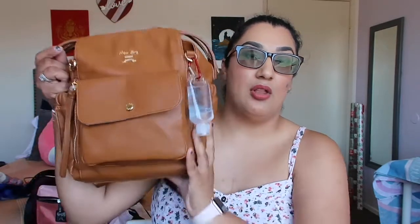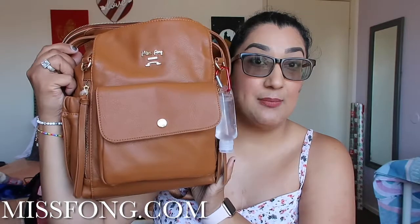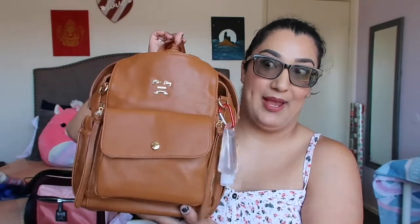So I still have a four-year-old that is not potty trained, so I have to carry wipes and diapers for sure. I did take my large backpack but ended up realizing I didn't need it, so I swapped my stuff into the smaller backpack. This is a Miss Fong backpack diaper bag — you can use it even if you don't have children, it's amazing quality.